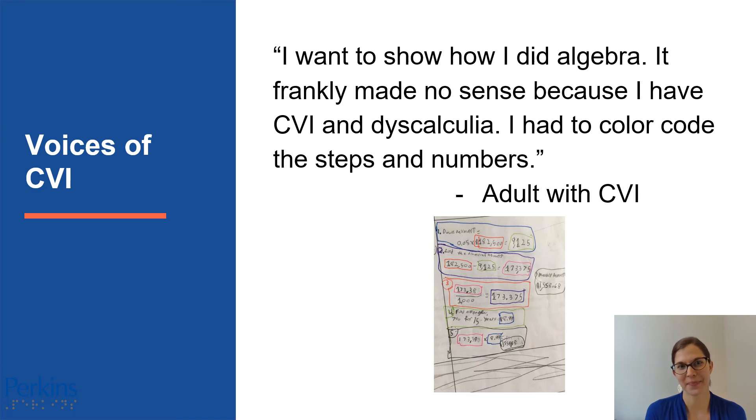The next quote is from an adult with CVI. She said, "I want to show how I did algebra. It frankly made no sense because I have CVI and dyscalculia, which makes it harder to do arithmetic. I had to color code the steps and the numbers." She shared a photograph of her algebra work — lots of different algebraic equations — and she used different colored pens to highlight different parts of the equations, different numbers and problems, making it easier to see clearly and segment the algebra problems. It was a quick color coding strategy that made the lesson much more accessible to her.